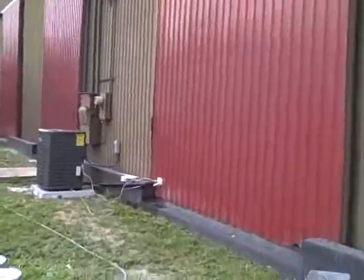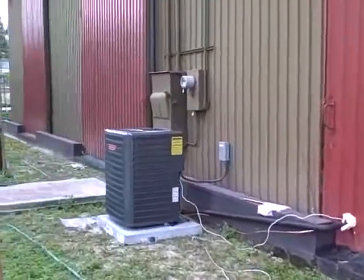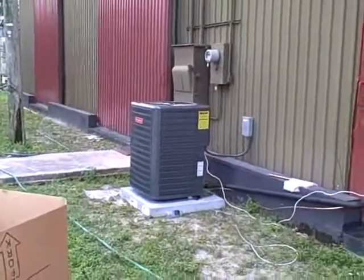And a new condensing unit — still got to tighten up everything out here. From Orlando.